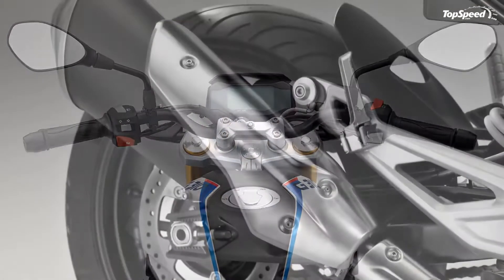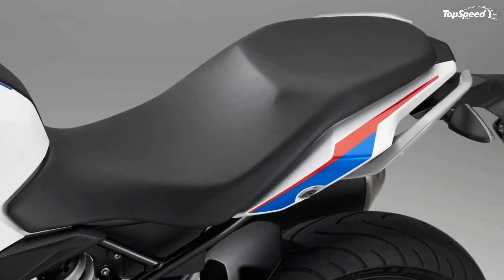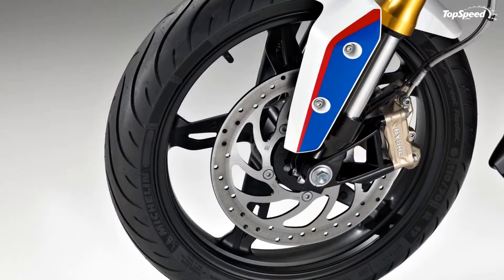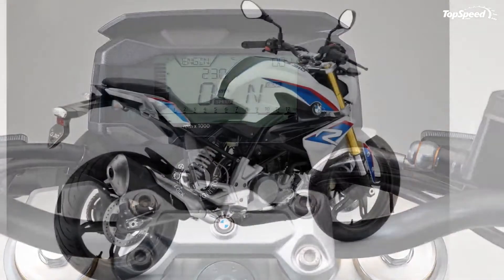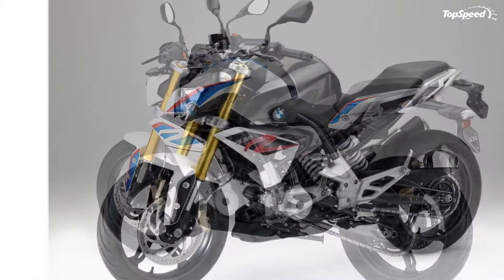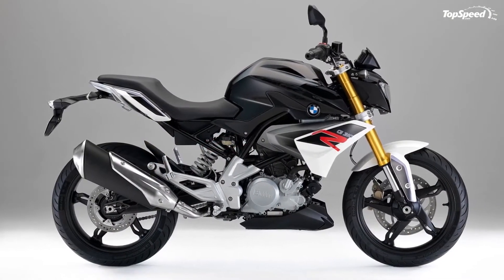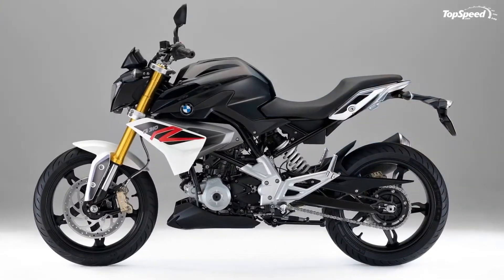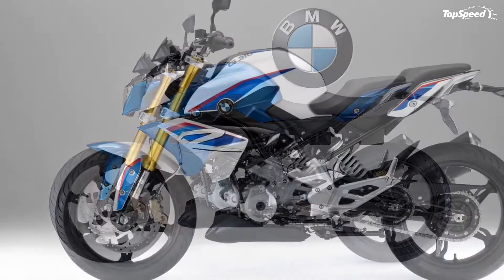BMW had a number of objectives in mind when it laid out the frame for the G310R. The designers wanted something lightweight and nimble, with proportions that would lend it a one-size-fits-all quality for a broad range of body types — sort of an every person's bike. A bridge-type frame and bolt-on rear subframe come made up entirely of tubular steel members, with a solid die-cast 25.6-inch aluminum swingarm. Steering head angle according to the factory is 64.9 degrees, measured from the horizontal plane.